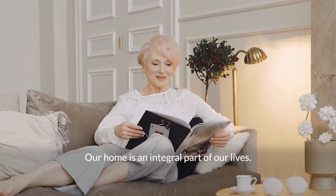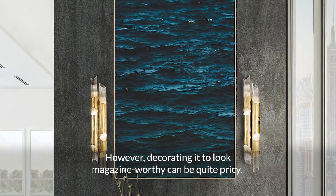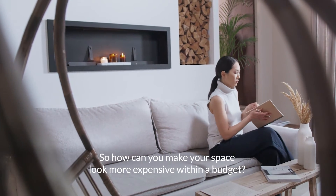Our home is an integral part of our lives. However, decorating it to look magazine-worthy can be quite pricey. So how can you make your space look more expensive within a budget?